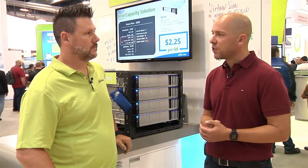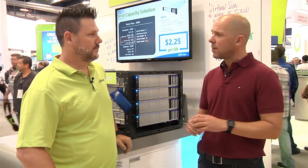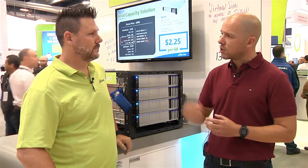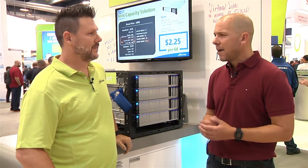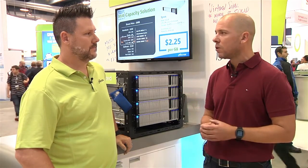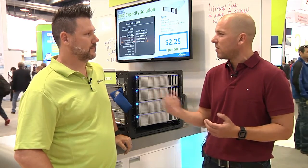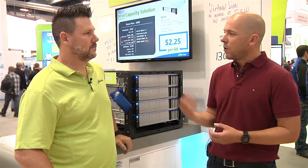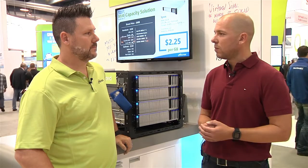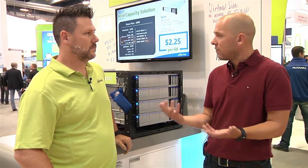Another interesting use case: I was talking to a customer who deployed vSAN on a train, and there's another customer deploying vSAN on a cruise ship. Those are the types of scenarios where all-flash also comes into play, because you don't have the vibration issues anymore. With spinning disks, vibration could potentially cause failures, but with flash you don't have those problems — you get great performance, low latency, and the environmental benefits as well.